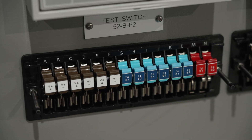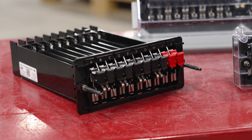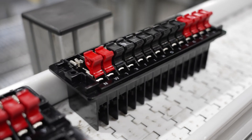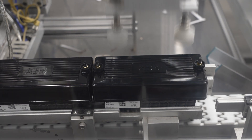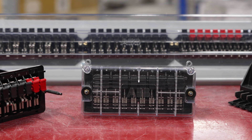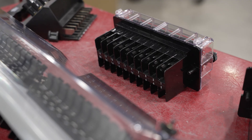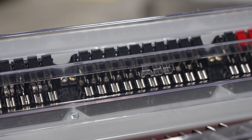ABB is celebrating the 60-year anniversary of the FT FlexiTest test switch. First introduced in 1964, ABB's FT switch is the original FT switch. Today, ABB offers 10 different models with thousands of unique configurations designed to meet each customer's specific application requirements.